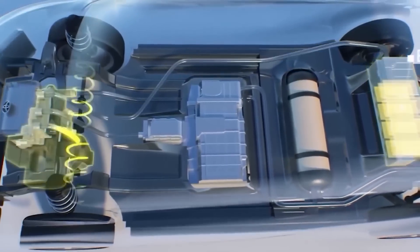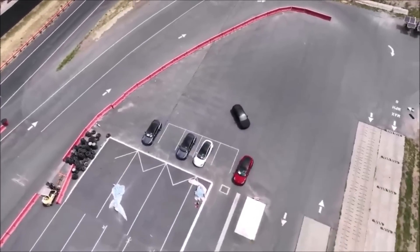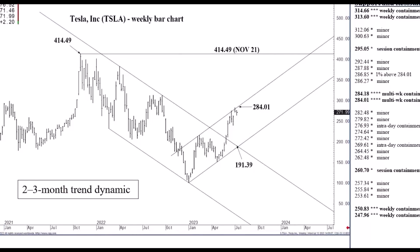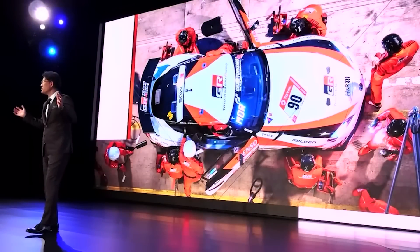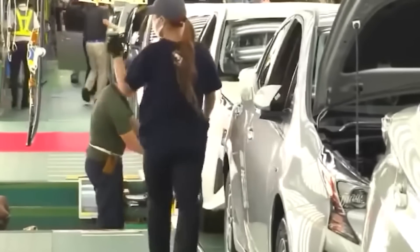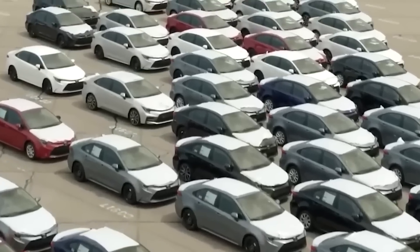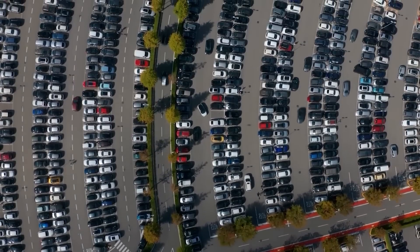Toyota's previous reluctance to fully embrace electric vehicles has allowed Tesla to gain a significant advantage in the market. Tesla's electric vehicles, known for their cutting-edge technology and long-range capabilities, have resonated with consumers seeking sustainable transportation options, resulting in Tesla's growing market share. Toyota's potential shift towards a more electric-focused strategy is indicative of the changing dynamics in the automotive industry, but it remains to be seen how quickly Toyota can catch up to Tesla's technological prowess and market dominance.